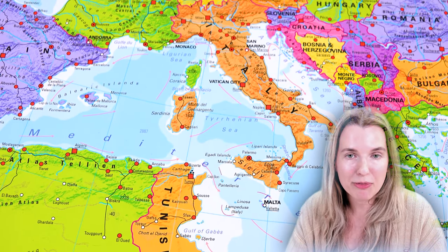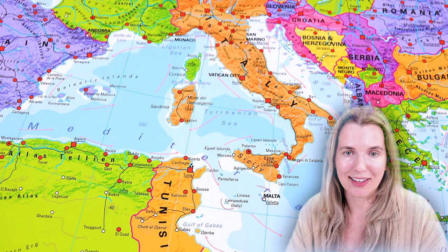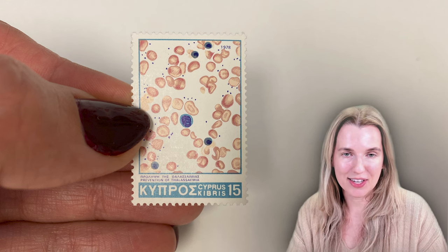So he said, why don't we call it Mediterranean anemia, because this is showing up in kids who came from or have families from countries around the Mediterranean Sea, like Italy, Greece, and Cyprus. And here's a stamp actually from Cyprus showing this disorder.